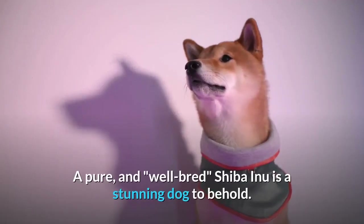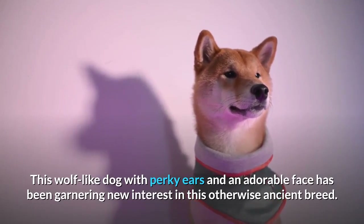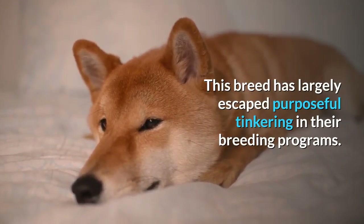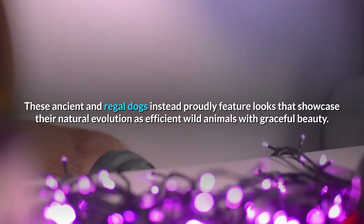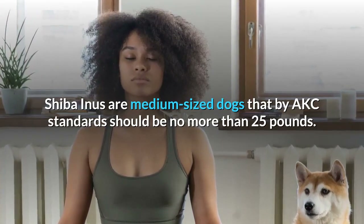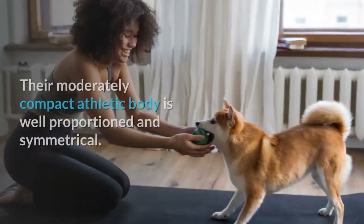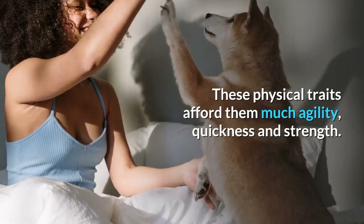Number 2: Shiba Inu Breed Appearance. A pure, well-bred Shiba Inu is a stunning dog to behold. This wolf-like dog with perky ears and an adorable face has been garnering new interest in this otherwise ancient breed. The appealing look of the Shiba Inu is the result of centuries of mostly natural breeding, largely escaping purposeful tinkering. These ancient and regal dogs feature looks that showcase their natural evolution as efficient wild animals with graceful beauty. Shiba Inus are medium-sized dogs that by AKC standards should be no more than 25 pounds. Males are 18 to 20 pounds and 14 to 17 inches tall, while females are 16 to 19 pounds and 13 to 16 inches tall. Their moderately compact athletic body affords them much agility, quickness, and strength.